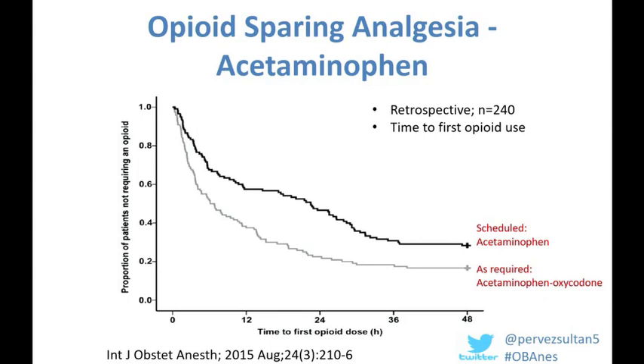The evidence behind the use of acetaminophen in the cesarean delivery setting is shown by a retrospective impact study at Stanford where they introduced a change of practice: originally all women received an as-required regimen of acetaminophen-oxycodone postpartum, whereas after implementing the change, this was switched to scheduled acetaminophen with PRN oxycodone. Just by making this simple change, there was a significant increase in time to first opioid usage, suggesting we should use regular acetaminophen and avoid combined acetaminophen-opioid drugs.